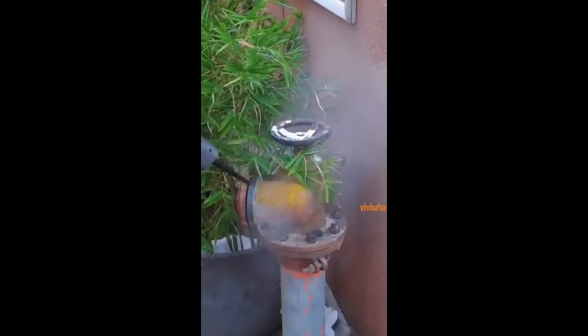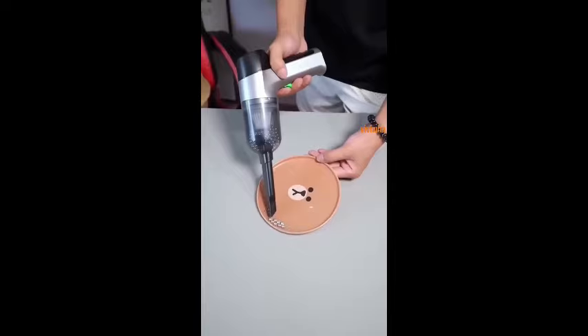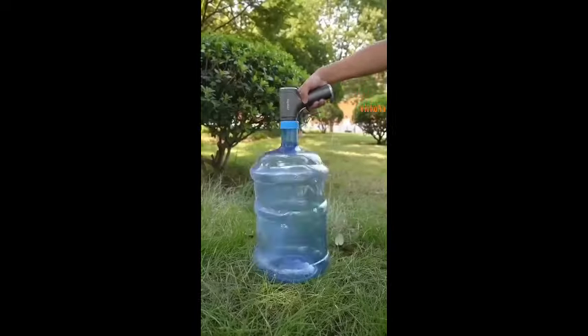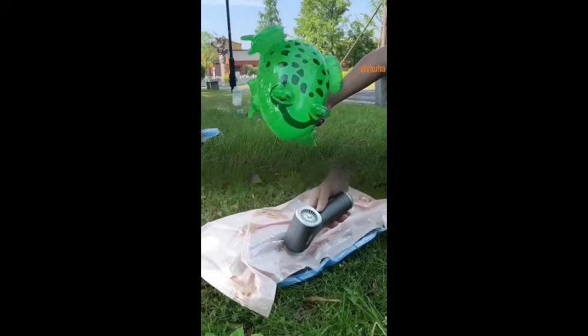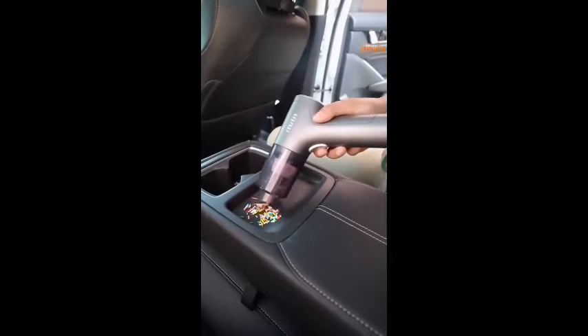The latest upgrade version can also blow air — the suction power is integrated with a blowing function. It's very practical. In addition to being a vacuum cleaner, it can also be used as a vacuum pump and an air pump. Very versatile.